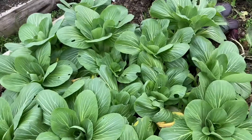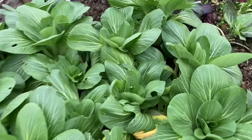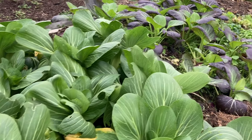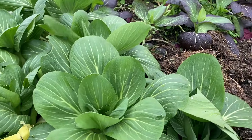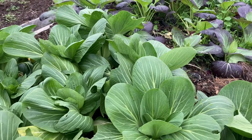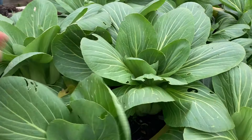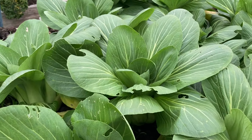Bok choy is really good in cold winter weather — it doesn't seem to get affected too badly. We don't use the zone system so much in the UK, but if we were following it we'd be around zone eight, though our summers are not as warm as many zone eight places in North America. But look at these — they're really lovely. I use them for stir fries, steamed vegetables, a lot of oriental cooking. Very tasty and very nutritious.